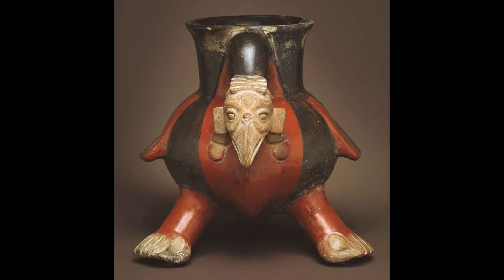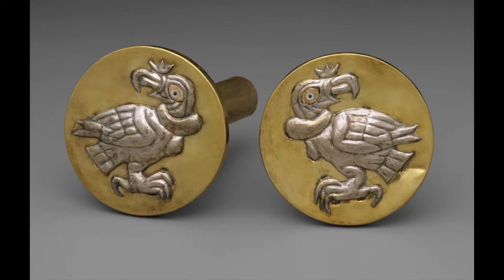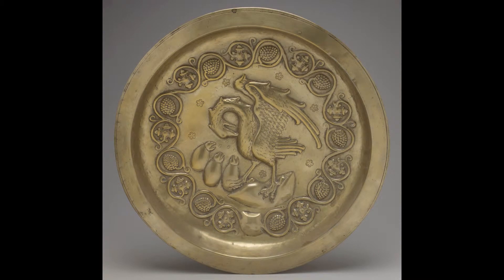Often birds were seen as intermediaries between the human and divine realms. And because of certain physiological or behavioral characteristics, condors were associated with sacrifice, with death. The motif of the pelican in its piety — for example, on this Netherlandish plate — feeding its young with its blood, was seen as a metaphor for Christ.